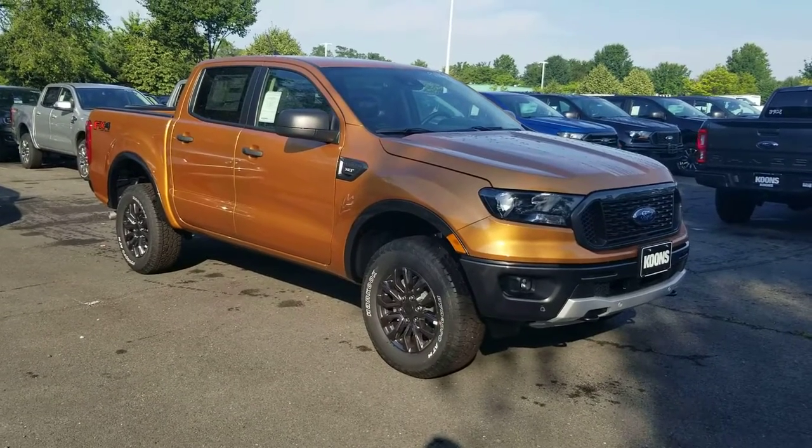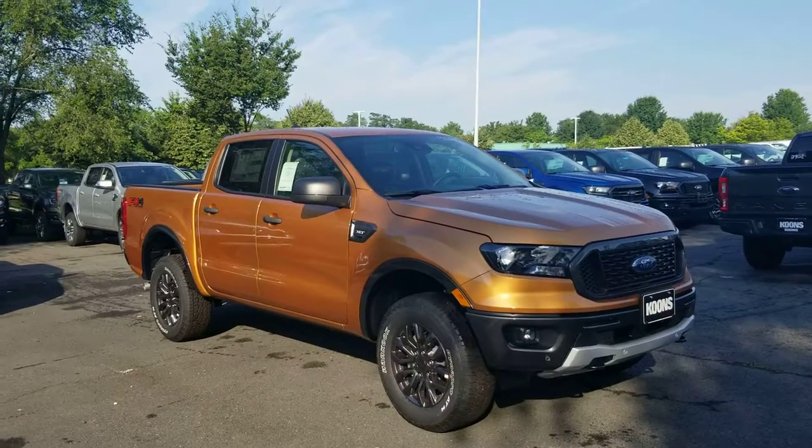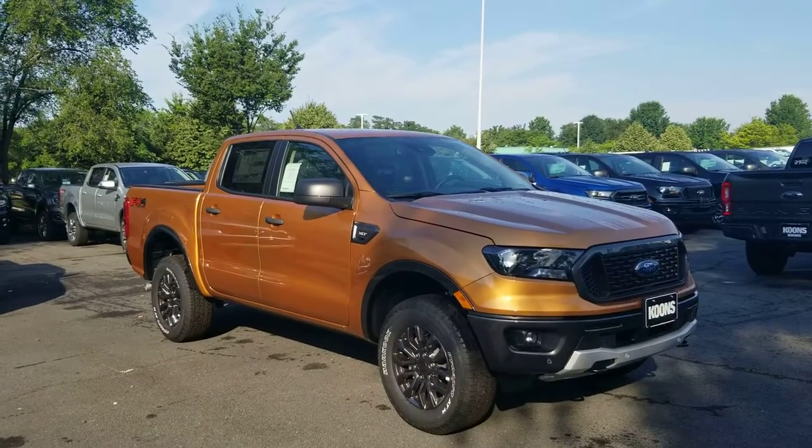Hey there Jack, this is Yannick from Koen Sterling Ford. How are you doing today? Just wanted to shoot you this quick video on the Sabre XLT Sport Appearance Package Ranger.